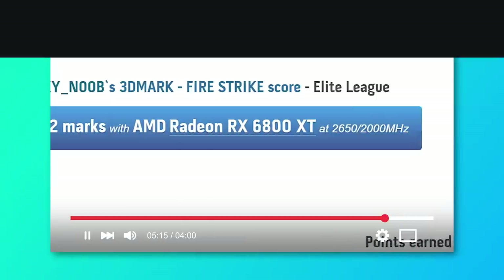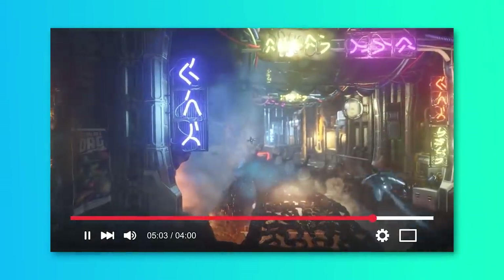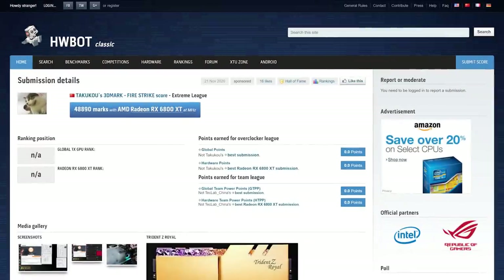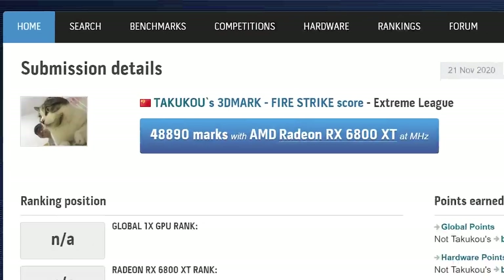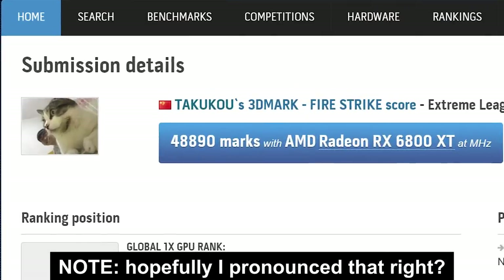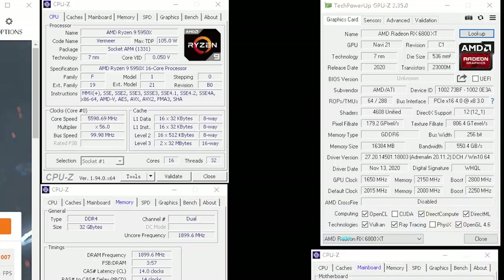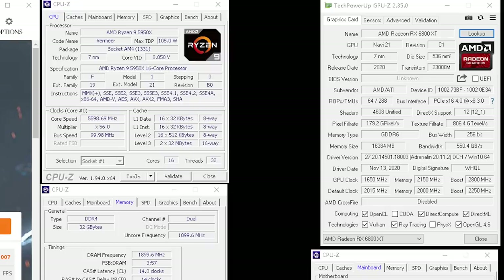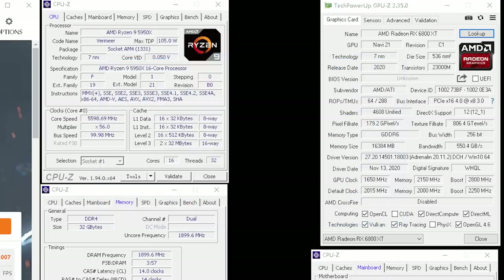It's news time and first up for today, we recently saw the RX 6800 XT break the 3DMark Firestrike record while using its reference cooler. Well, that record has now been broken thanks to liquid nitrogen. The overclock was done by the Chinese overclocker TekkaCow from TechLab. He was actually able to get it up to 2.8 GHz, which seems pretty low given air cooling gets it to 2.65 GHz, but we're actually getting close to 3 GHz — that's huge.